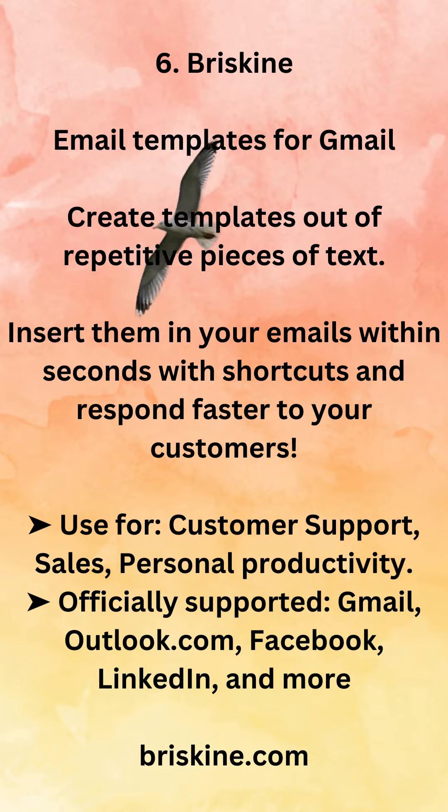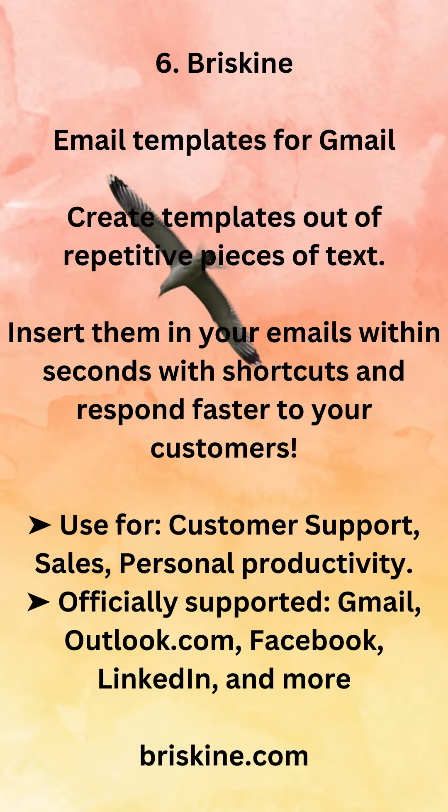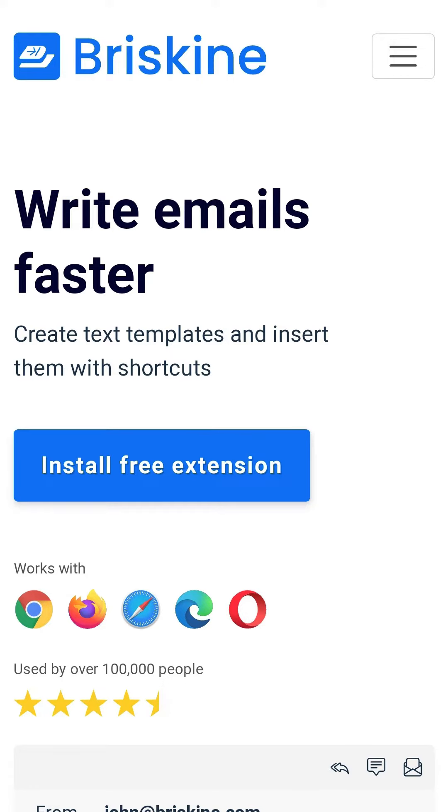6. Briskine — email templates for Gmail. Create templates out of repetitive pieces of text and insert them in your emails within seconds using shortcuts, so you can respond faster to your customers. Use cases include customer support, sales, and personal productivity. Officially supported on Gmail, Outlook.com, Facebook, LinkedIn, and more. Available at briskine.com.